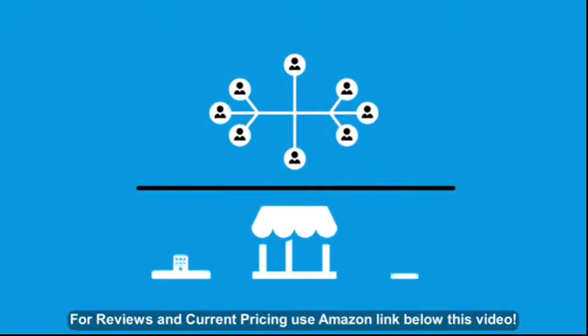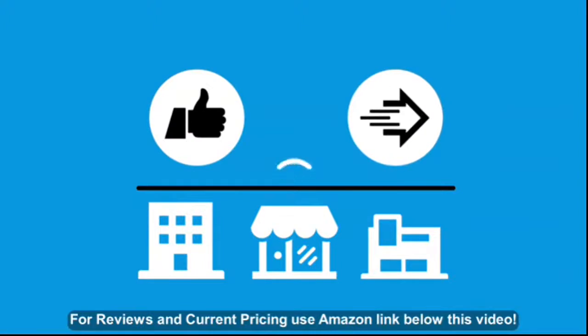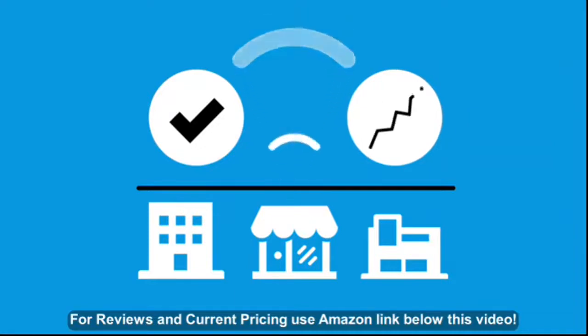When it comes to networks, small businesses don't really ask for much. They want rock-solid, instantaneous Wi-Fi for their employees and visitors that is easily set up and manageable and grows with their business.